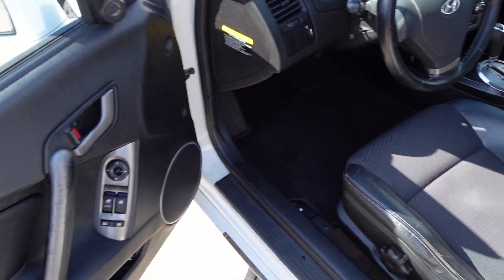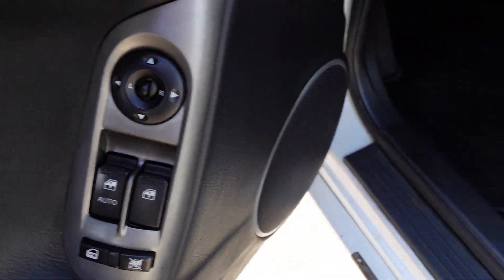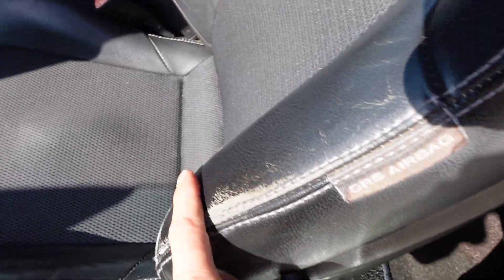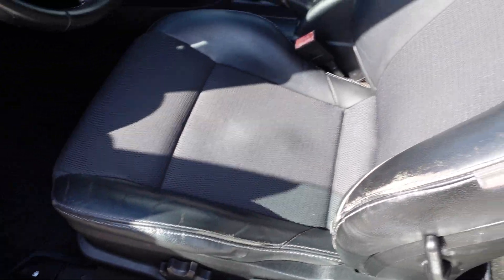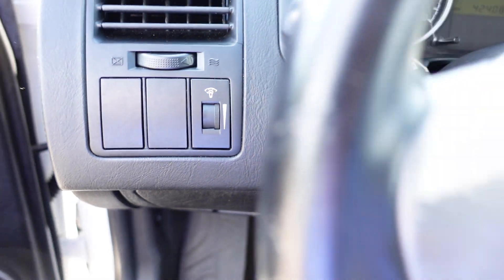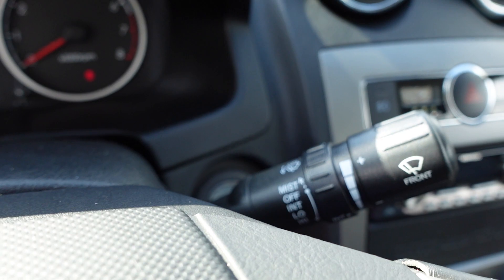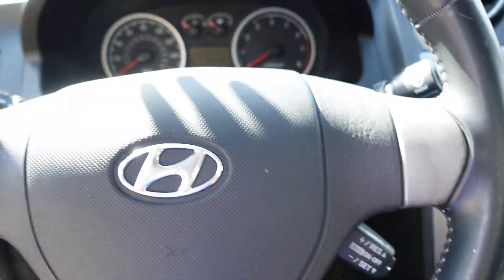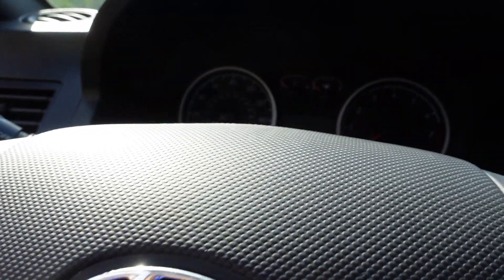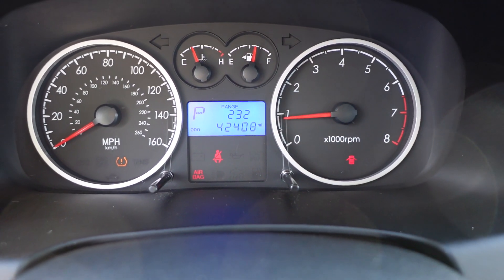Drives just as good as it looks. All functions work. Comes with four wheel disc brakes. There's our power windows, locks, mirrors, fuel door release — some wear on the bolster, pretty common. Coming behind the driver's side here we have our headlight switch, interval front wipers, cruise control, and a leather-wrapped steering wheel. Up here, 42,000 original miles — there it is.